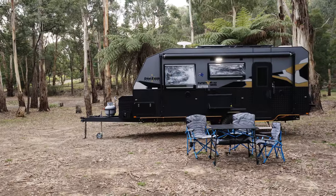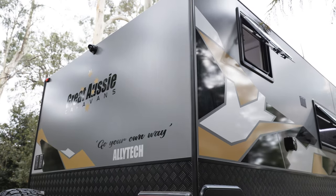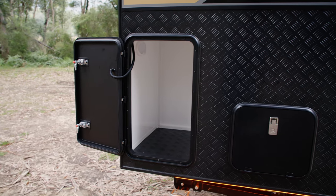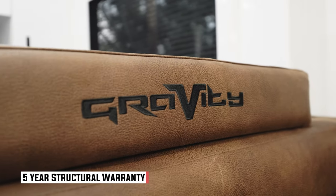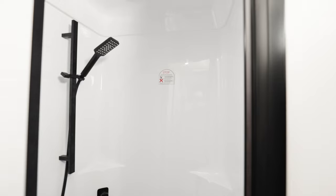Great Aussie look after their customers. Increasing warranty times are very much becoming obvious in this industry. This van has a two-year warranty on everything in the van and a five-year warranty on the structure. In addition to that, Great Aussie have set up a network of repairs so if you have a problem wherever you happen to be, it's easily fixed.